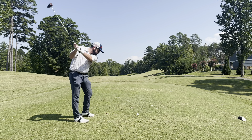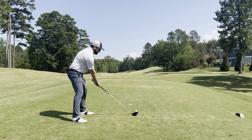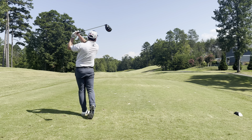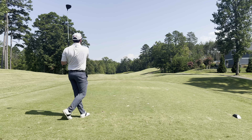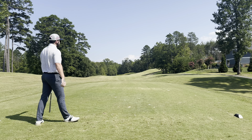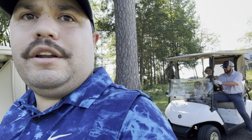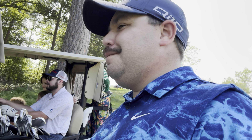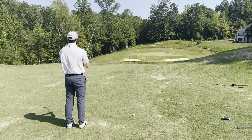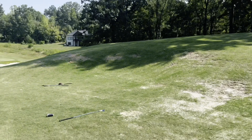Jeremy is playing one tee box up — he's playing the white tees, I'm playing the backs, the blues. That's cutting right side, should kick off that hill. We both kicked down to the fairway. Going to get a yardage — should be about 120 ish. Here's Jeremy's second shot. If you hit it up the right side everything kicks back down to the middle of the fairway.